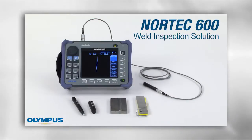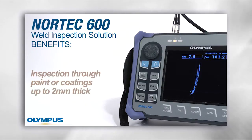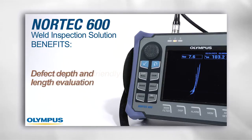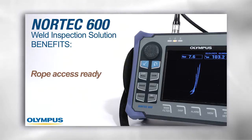The Nortec 600 weld inspection solution is an ideal replacement for magnetic particle inspection. It features several benefits such as inspection through paint or coating measuring up to 2 mm. It's more environmentally friendly since no chemicals are involved. It offers evaluation of defect depth and length, data reporting and archiving, and it is rope access ready.